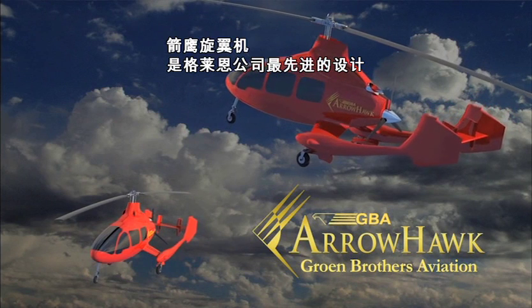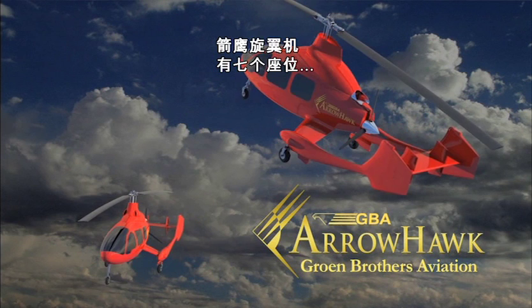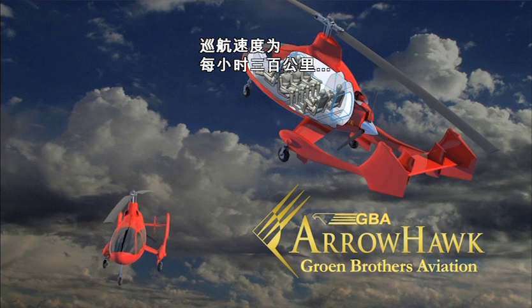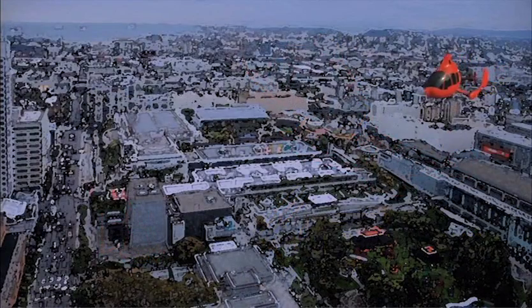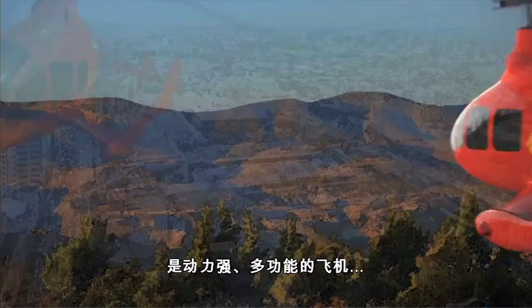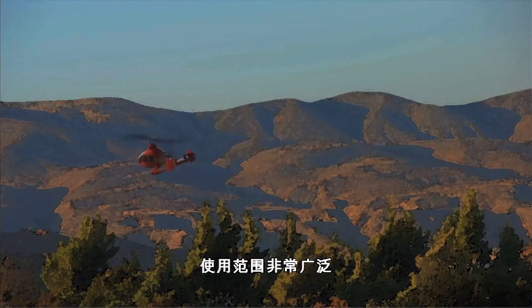The AeroHawk is Groen's most advanced production gyroplane design. The AeroHawk gyroplane is a 7-place vertical takeoff and landing rotorcraft that will cruise at 300 kilometers per hour with a range of up to 900 kilometers. The Groen Brothers Aviation AeroHawk gyroplane is designed as a powerful and versatile aircraft for a wide range of applications.